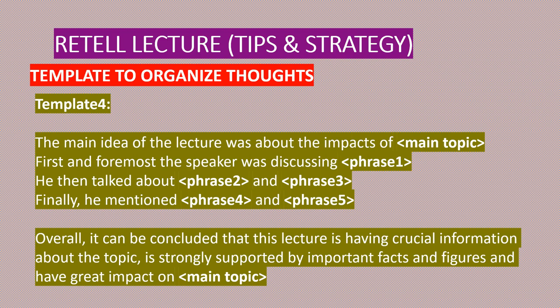The last template: 'The main idea of the lecture was about the impacts of [main topic]. First and foremost, the speaker was discussing [phrase one]. He then talked about [phrase two and three]. Finally, he mentioned [phase four and five], if there are any. Overall, it can be concluded that this lecture has crucial information about the topic, is strongly supported by important facts and figures, and has great impact on the main topic.' You can make changes as per your convenience and add or delete points.